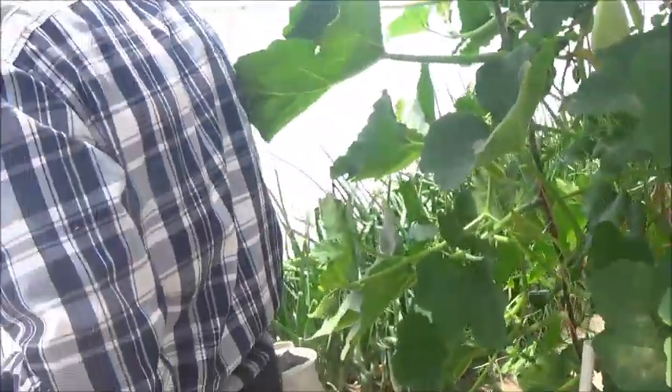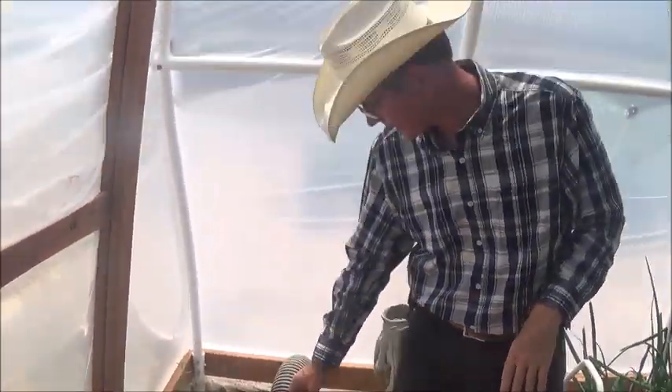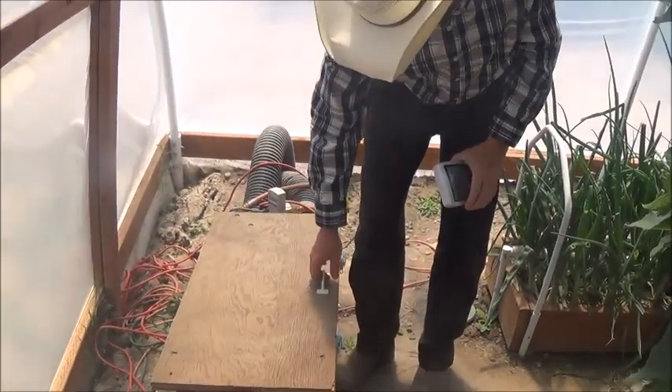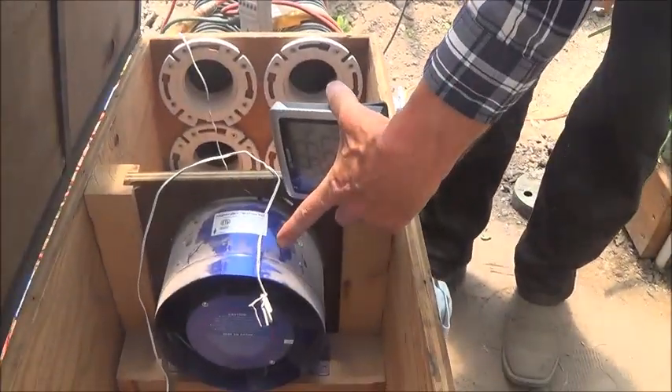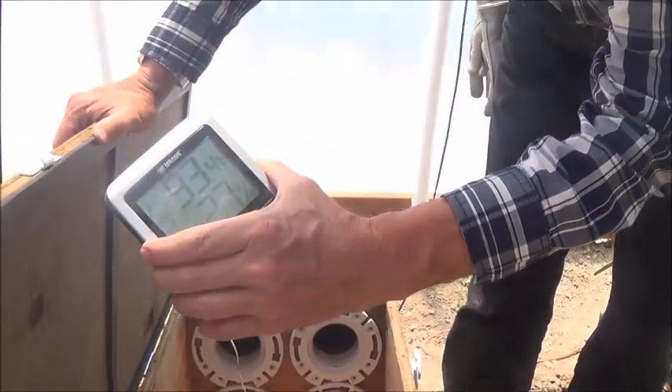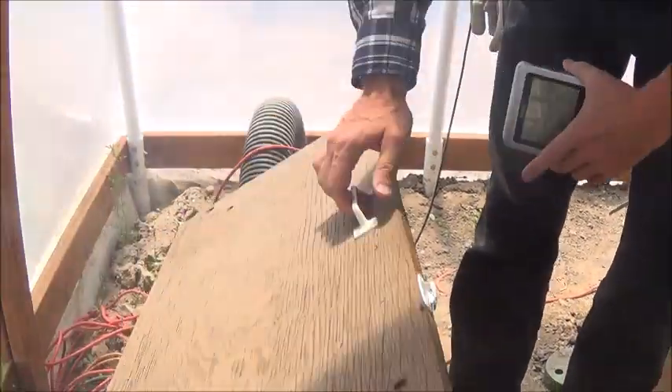We're just making the loop here. So now we're going to check the GeoAir. Right now I have a thermometer and a temperature probe right here inside the GeoAir box — it's 93.4 degrees in here.